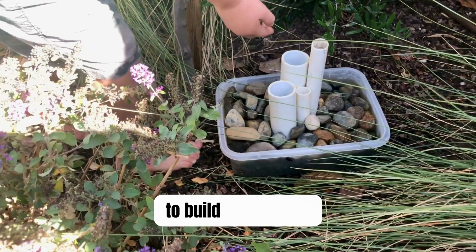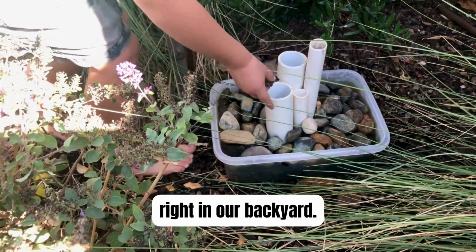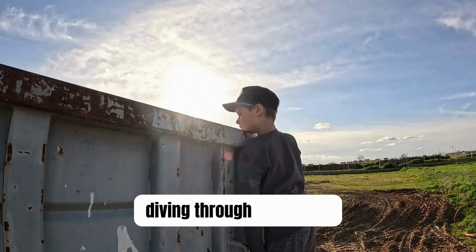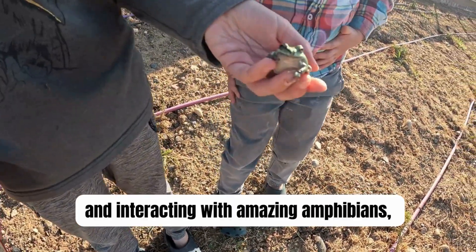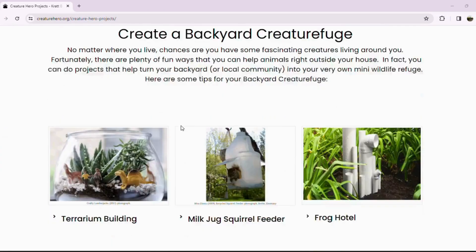We're on an eco-friendly mission to build a frog hotel right in our backyard, getting our weekend started off right, diving through dumpsters after free material, and interacting with amazing amphibians in this new Wild Kratz Creature Hero project.